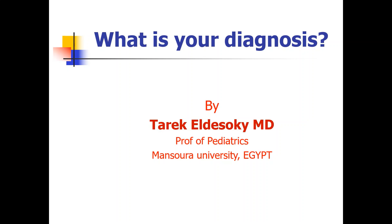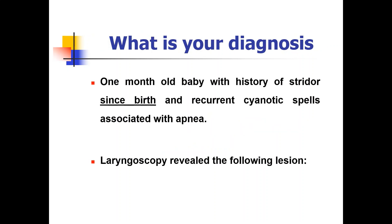Hello everyone and welcome to this short case presentation. Our case was a one-month-old baby with a history of stridor since birth and recurrent cyanotic spells associated with apnea. Urgent laryngoscopy revealed the following lesion.